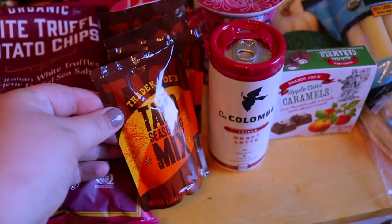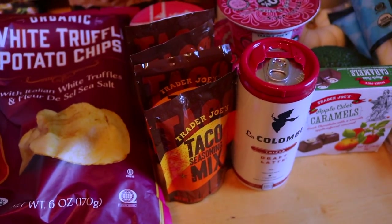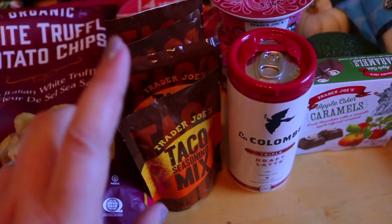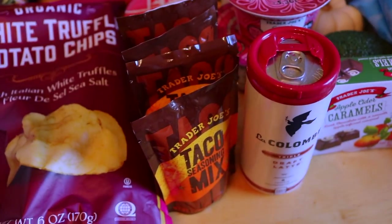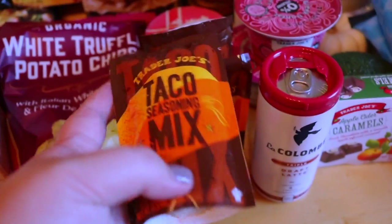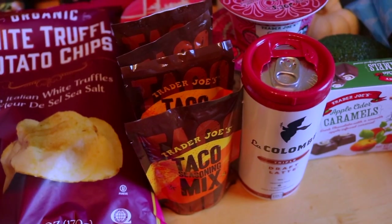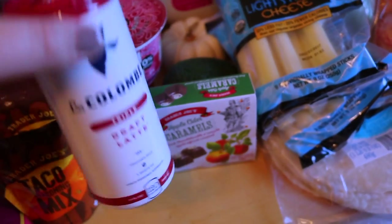We had run out of taco seasoning. I tried making my own and somehow made it way too spicy, so we grabbed four packets. These are so cheap from Trader Joe's — I think they're like 60 or 70 cents — and each packet will last you for several taco makings. I think this will last us for two or three nights of making tacos, so you can't beat that.